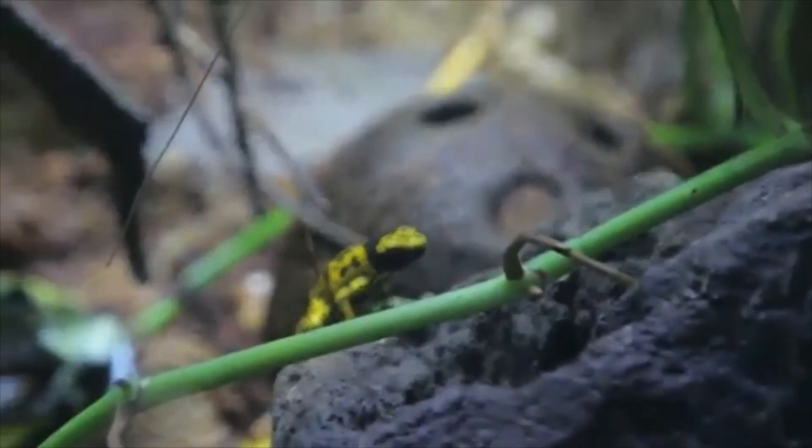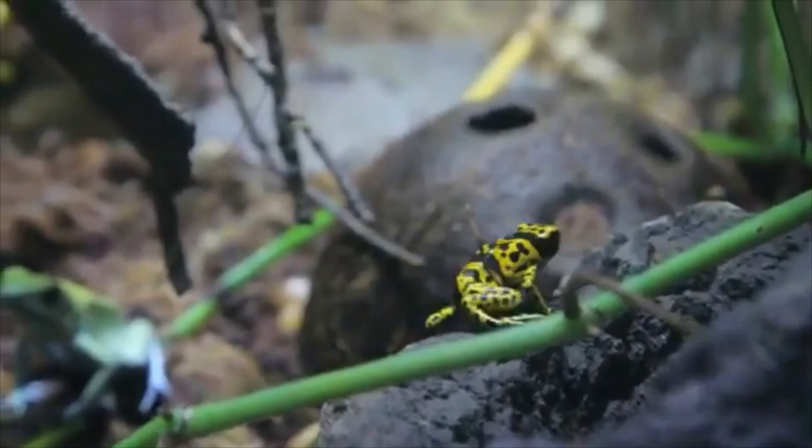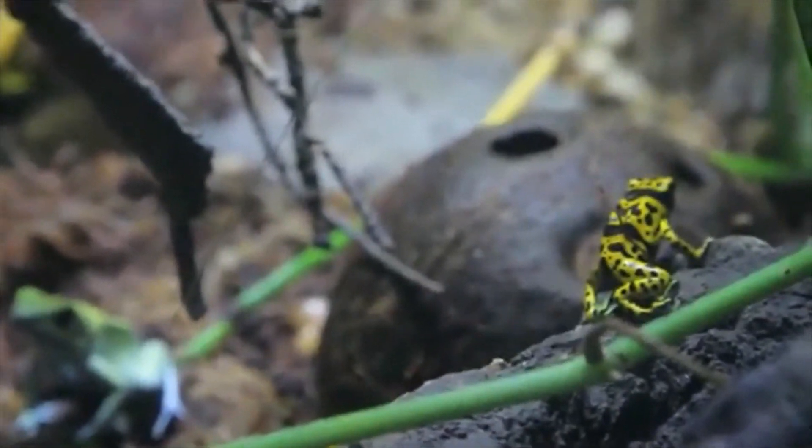I think Poison Dart Frogs are cool animals because of their beautiful neon colors and ability to process poison.